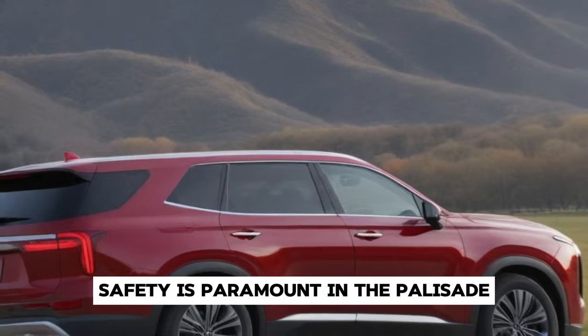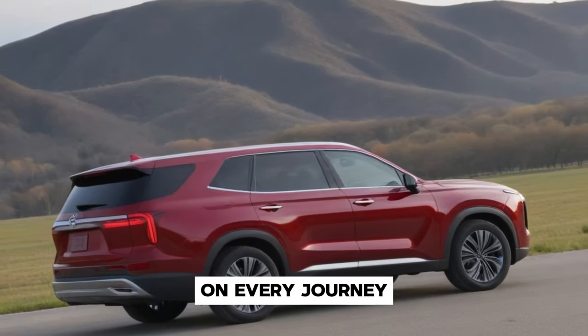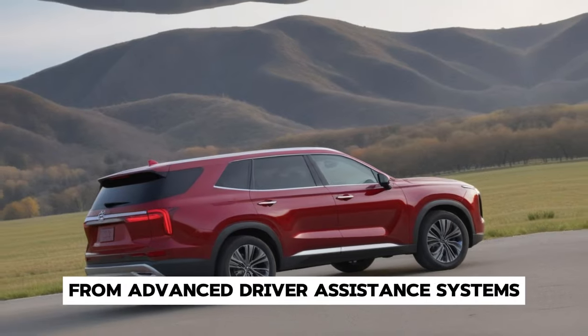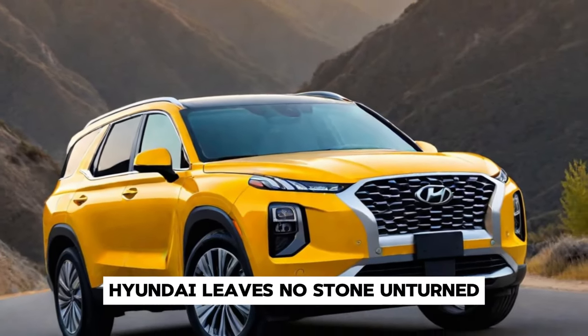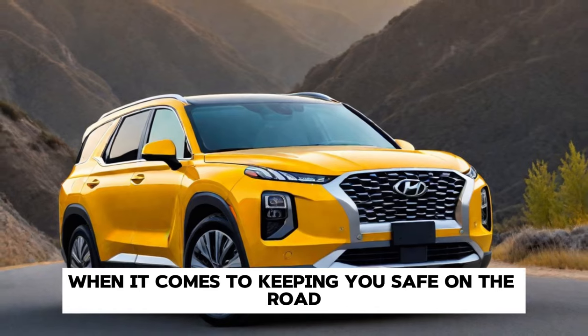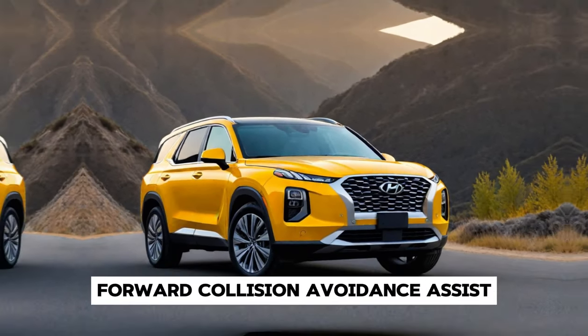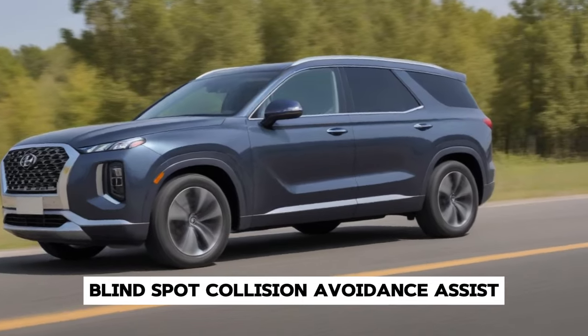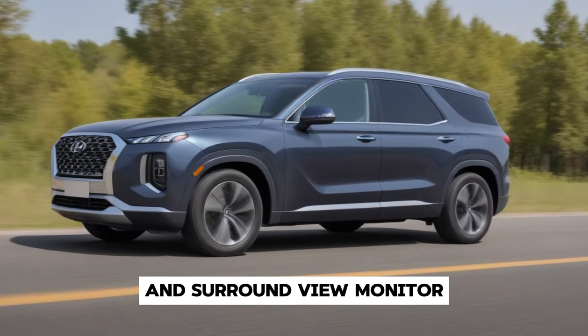Safety is paramount in the Palisade, with a suite of cutting-edge technologies designed to protect you and your loved ones on every journey. From advanced driver assistance systems to passive safety features, Hyundai leaves no stone unturned when it comes to keeping you safe — with forward collision avoidance assist, blind spot collision avoidance assist, lane keeping assist, rear cross-traffic collision avoidance assist, and a surround-view monitor.